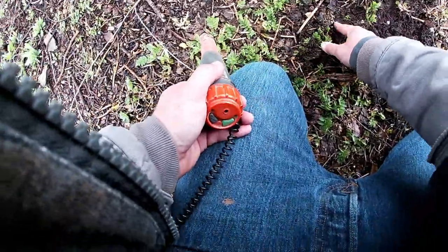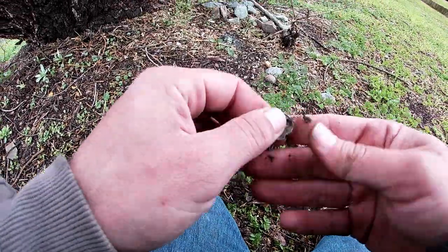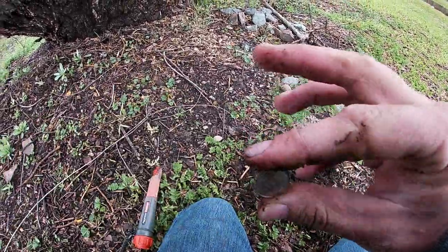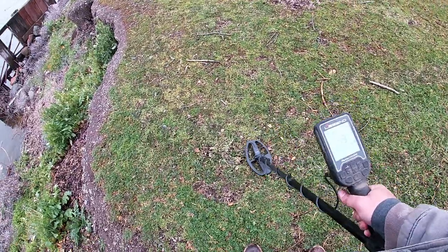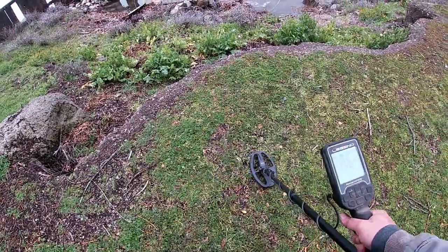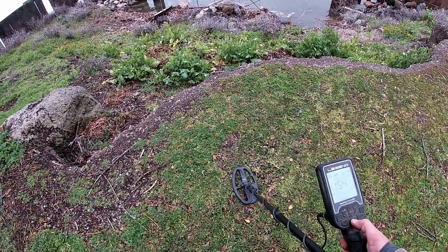Oh there we go — I see it, shiny shiny shiny — a dime! It's clad Roosevelt, but hey, it's in good shape. This one might be kind of a mixed signal, maybe a few things right there, and it's kind of deep.